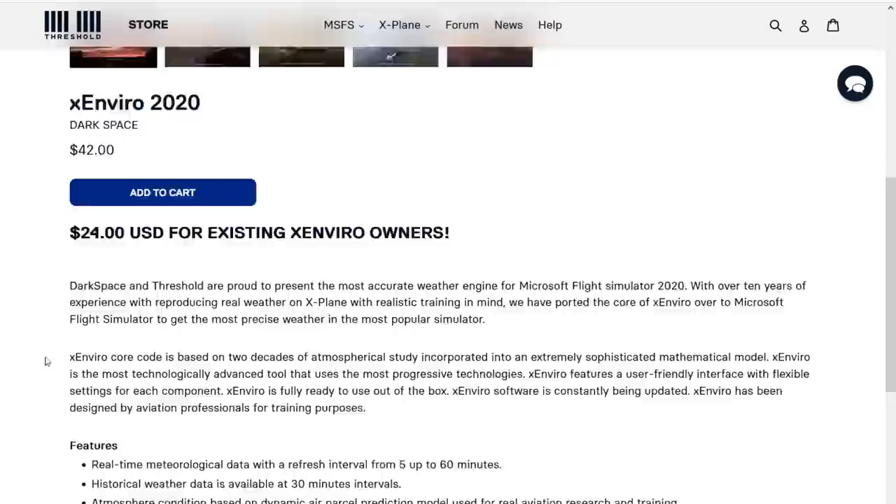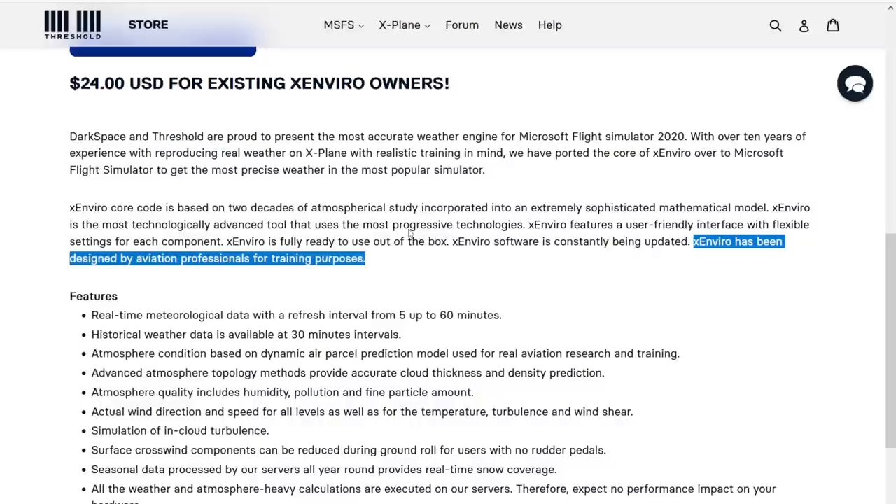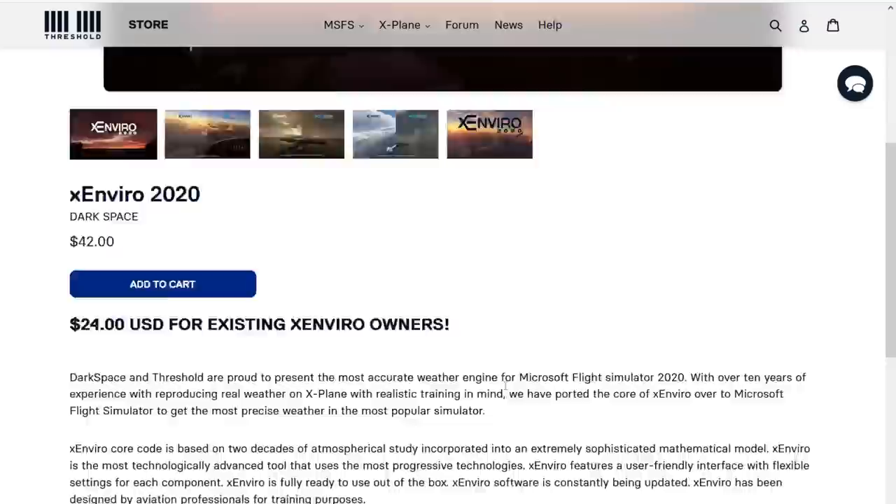These are the three key features we're looking at: atmosphere conditions based on dynamic air parcel prediction models used for real aviation research and training; advanced atmosphere topology methods providing accurate cloud thickness and density prediction; and atmosphere quality including humidity, pollution, and fine particle amount. It says 'Xenvio has been designed by aviation professionals for training purposes' — that is setting a very, very high bar for this add-on.